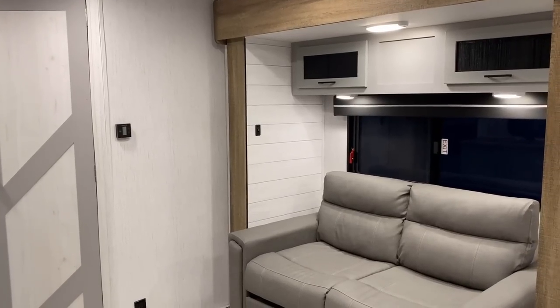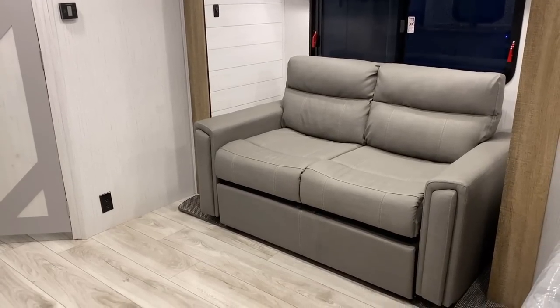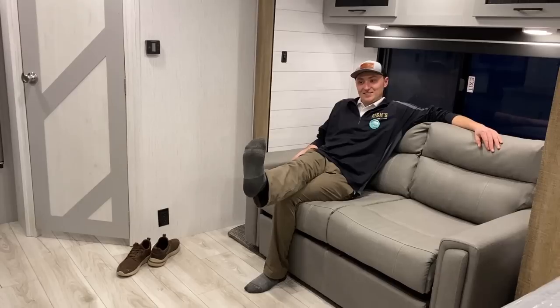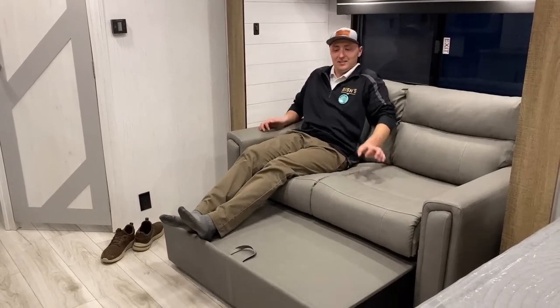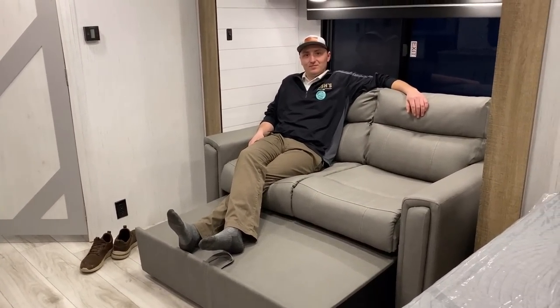One of the things I really like about this floor plan is what they did with the sofa. It is technically a jackknife sofa, but it's also kind of a recliner, a big hide-a-bed, and a dinofa. To demonstrate this, I've recruited Mr. Andrew from one of our Kalispell, Montana sister stores. He's already kicked his shoes off and gotten comfortable. On a rainy day in a small camper, you'd kick your feet up like this — it's not a theater seat but you can get comfortable.